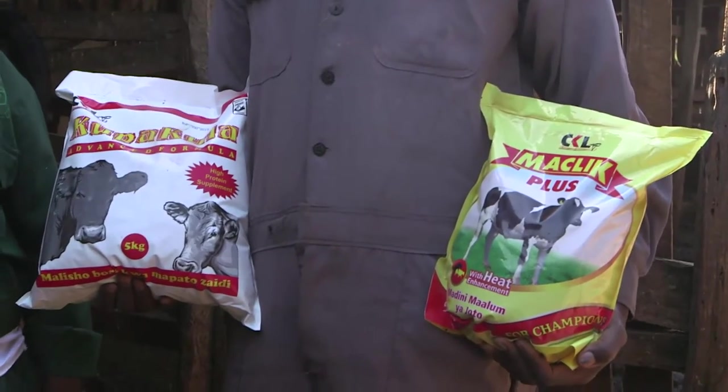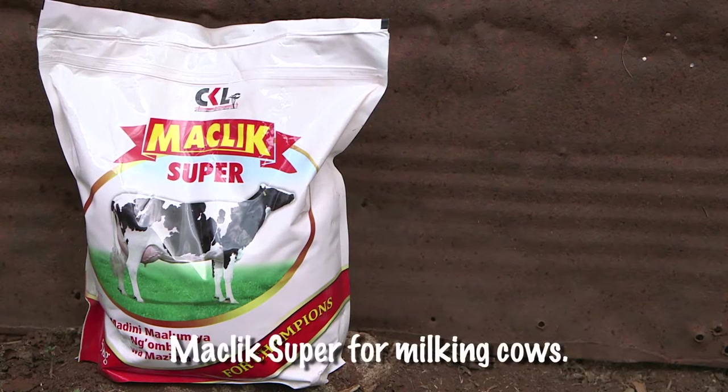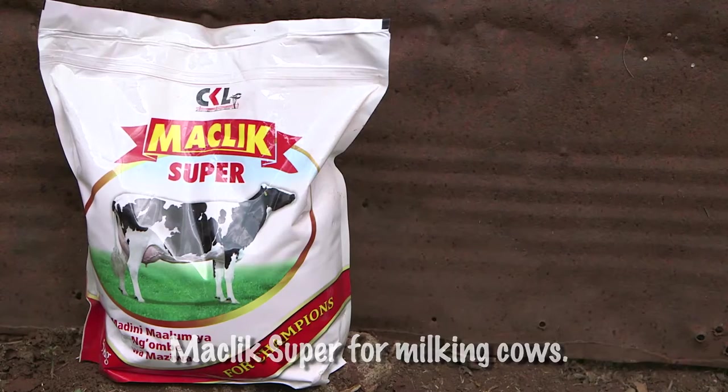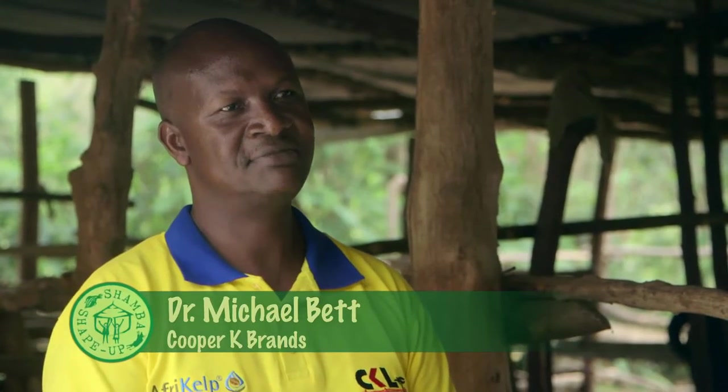How do you feed supplements through the various stages, from calving all the way to milking? For calves, it's good that they have mineral blocks like the ones Aaron is using. When you come to the milking cow, give a minimum of 200 grams of mineral salt — the Maclick — every day. There are two types of Maclick powders: Maclick Plus is for heifers and dry cows in calf; Maclick Super is for milking cows. You give the cow as much as she will eat, or measure the salt based on the number of liters the cow gives. Follow the instructions on the packet. One benefit is that your cow will be healthy. A healthy cow is able to give you milk, and there will be extra milk produced. There will also be assurance that your cow will come on heat 60 days after calving, so within 12 months she will give you another calf.